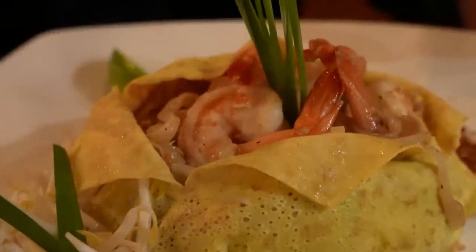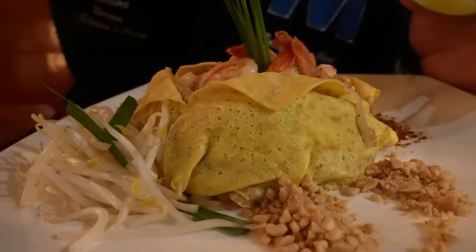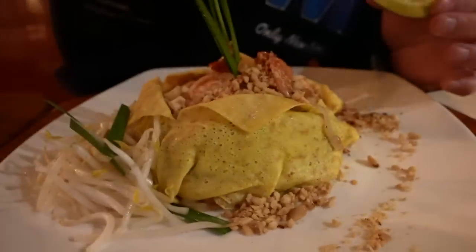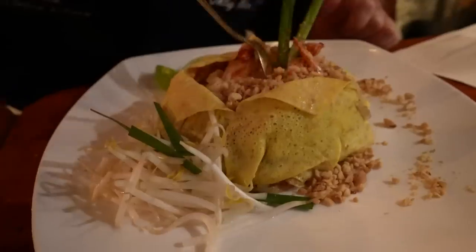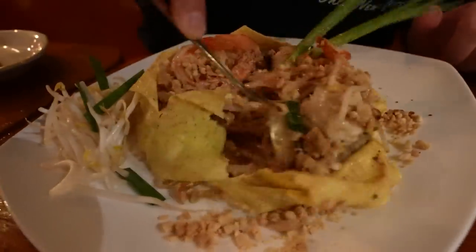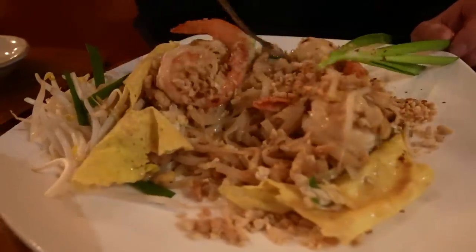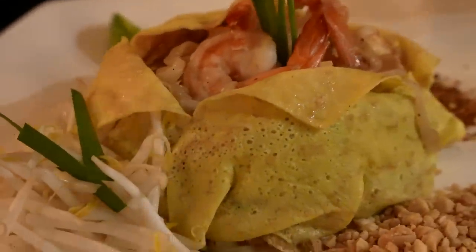We are looking at a Pad Thai Horakai. Pad Thai is probably the most famous Thai dish in the Western world, but this one has a southern flair to it — this is how they do things in the south of Thailand. They wrap it up in an egg. Some of the things they put in here are very emblematic of southern Thai cooking. That is one of the best Pad Thais I've ever had.